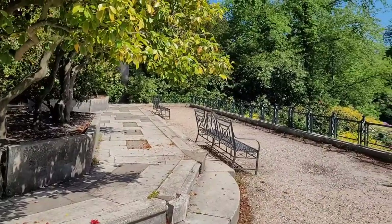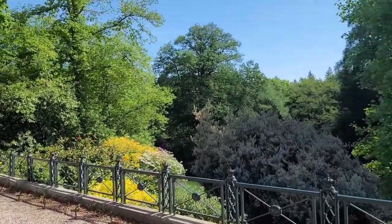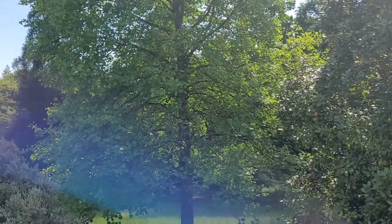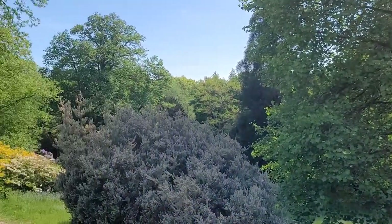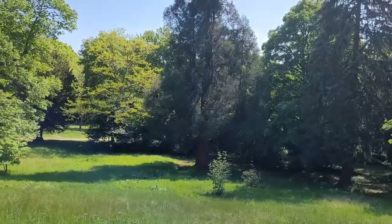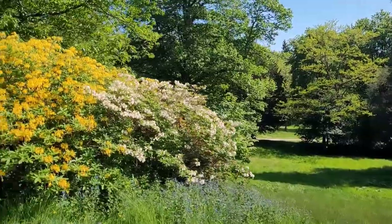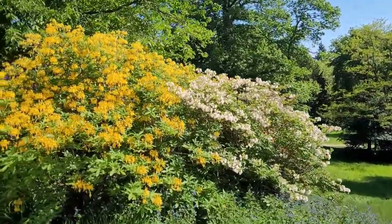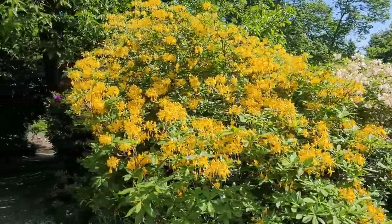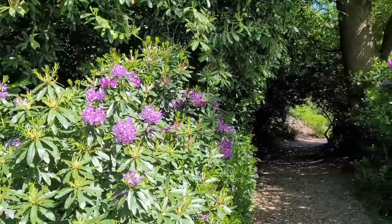They all lead to multiple points and extra viewing areas showcasing the beauty of the park. Here we have more examples of the different types of flowers, trees and plants that brighten up your walk.